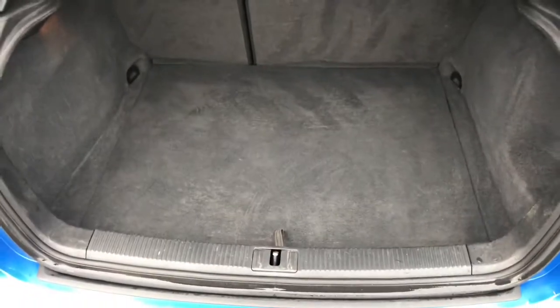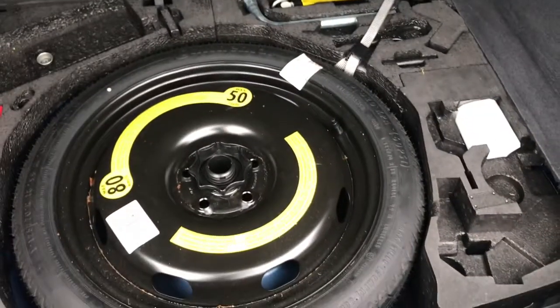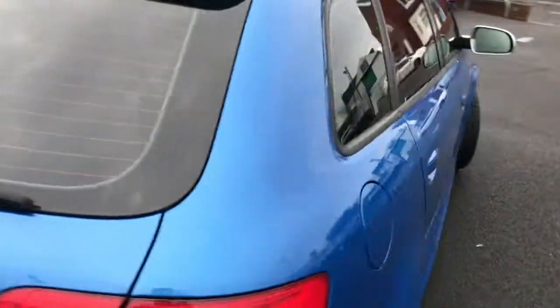It comes with rear parking sensors, a large amount of boot space, and you've also got your spare wheel underneath. This vehicle does come with two keys.